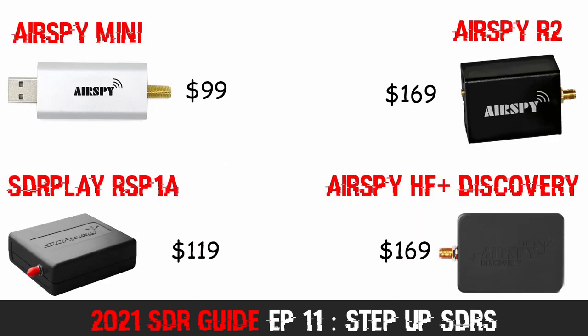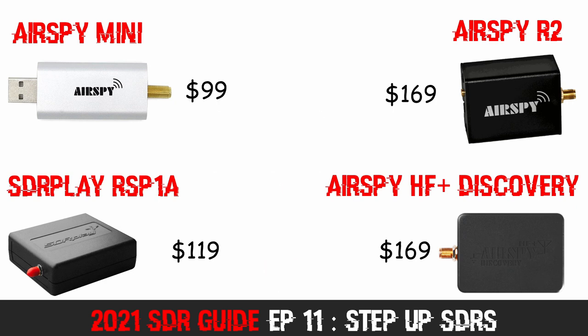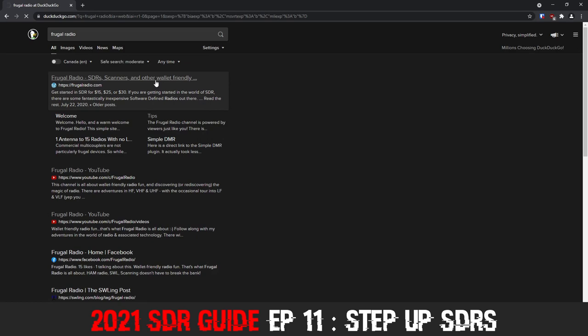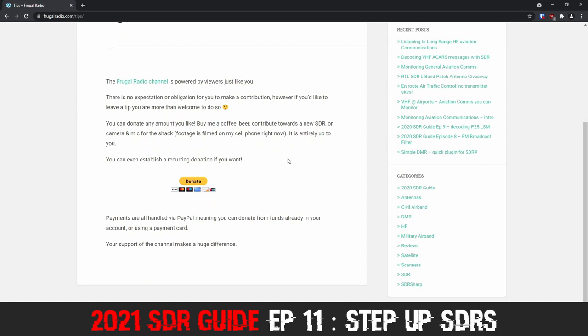Hopefully this video is helpful for you in choosing a Step Up SDR. If you already own one or more of these devices, please add something in the comments section below and share your experience for other potential buyers — it will be really valuable to future viewers. There are links in the description to the manufacturers' websites for each of these products. I don't receive any commission when you click through, so if you decide to buy one of these SDRs, let me know in the comments below.